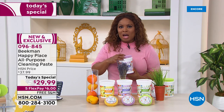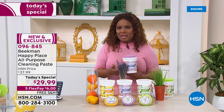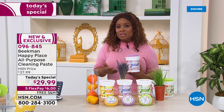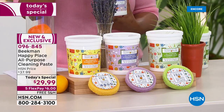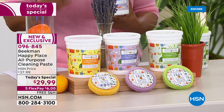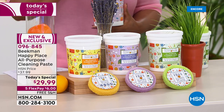You have an opportunity to lock in our auto ship, which will deliver this to you every 120 days. Because this is a big event, we're offering this to you not only on five flexible payments, but also free shipping and handling — six dollars on a credit card. Brand new exclusive.